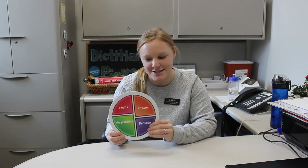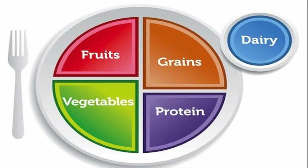So we do a lot of things with MyPlate, as you can see here — I'm missing dairy up here on the top. But we talk a lot about having a good, balanced meal, having all of our food groups throughout the day, and making sure we're eating things that we enjoy eating, but we're eating them in the right amounts.